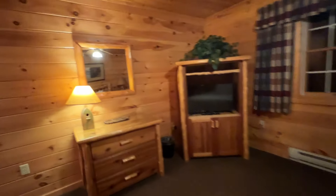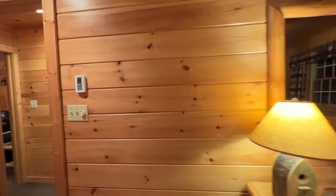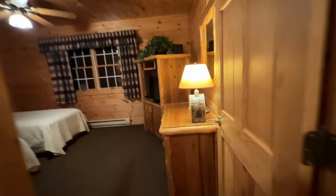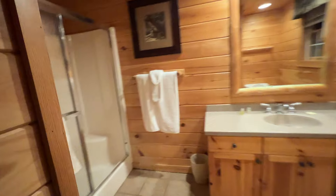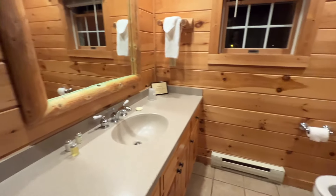Everything's very cozy and country — all of the wood walls. Then another bedroom here with two double beds, a very large closet, and another large bathroom with a nice big shower and a vanity.